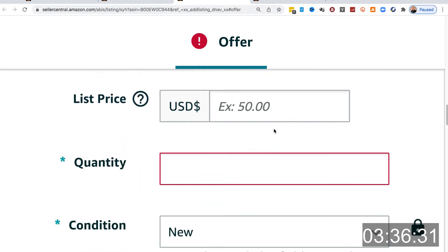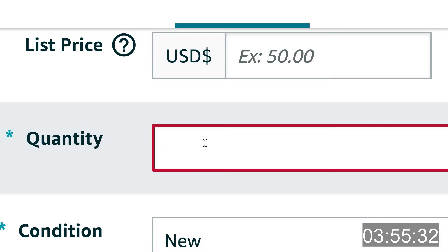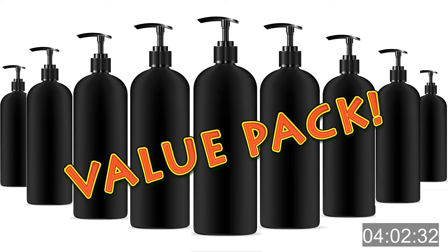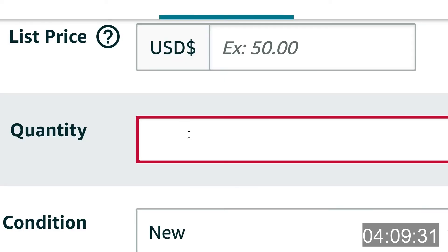When it comes to the quantity field, this is asking you how many of this particular product we are selling — meaning how many units will customers see when they purchase one, put one into the cart, open the box. If you're only selling one, then you'll put one. This is always true, except when you're selling a value pack of three or ten of the exact same product. If this is not a value pack but rather one single product, then simply enter the number one.